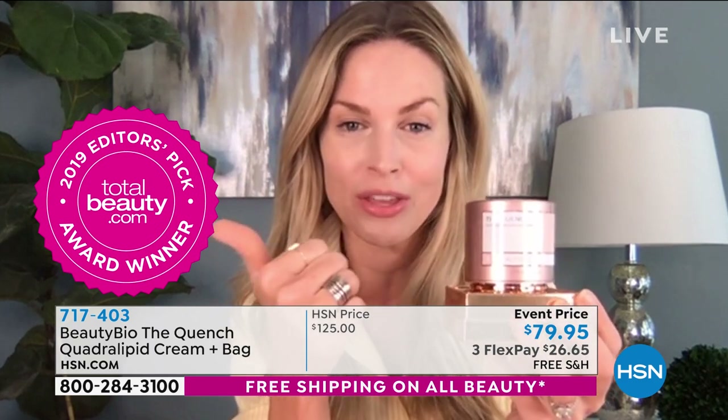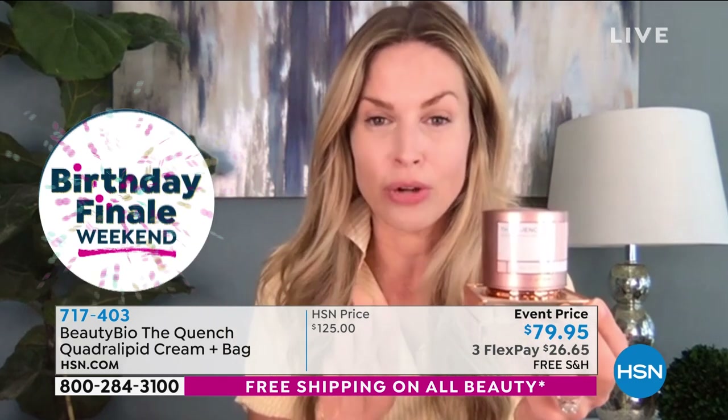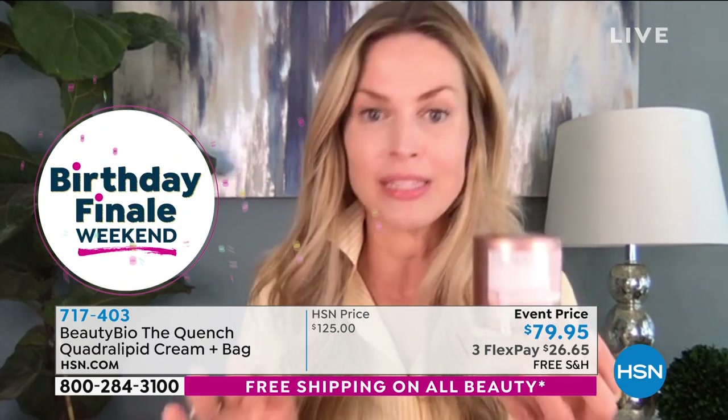So today, this is our number one selling cream. You can see the award. This is our number one selling cream. You're literally getting to try this, you guys, at basically half off.